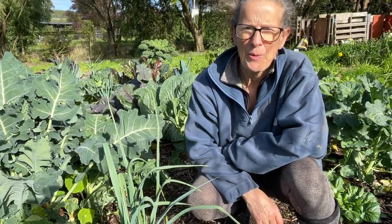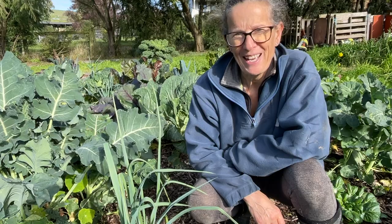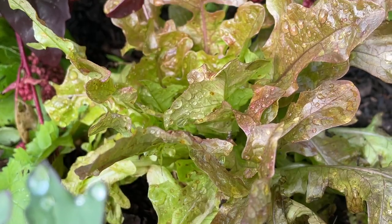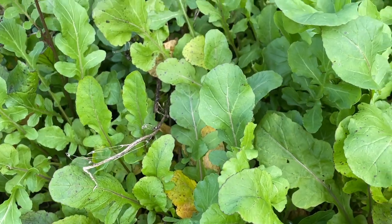Hi there, I'm Linda and this is Hutton's Valley Permaculture. There's not much happening out here in my front garden at the moment because it's all slowed down for winter, but there's still plenty of food to be harvested. I've got lots of leafy greens — Swiss chard, lettuce, sorrel — and I've got some broccoli coming along and plenty of rocket.